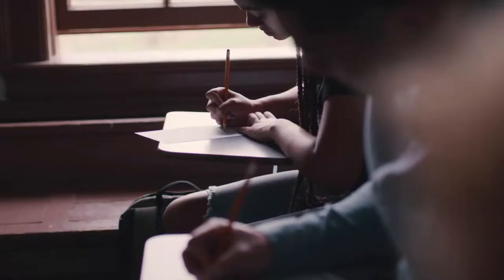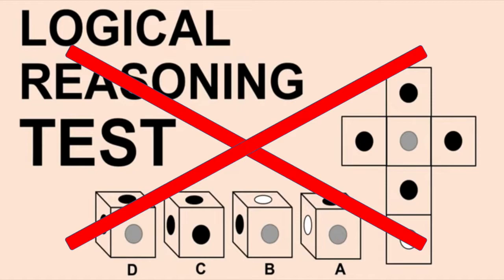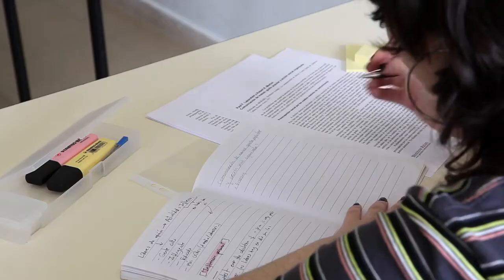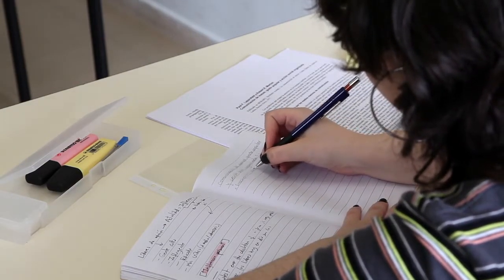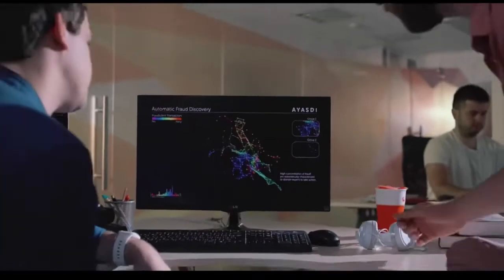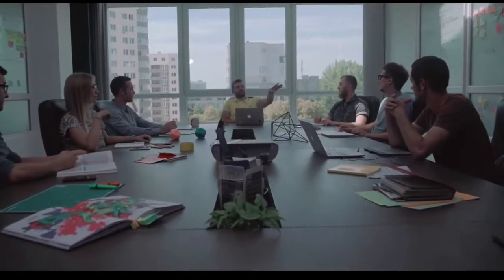We do not, however, have a logic test, aptitude test, or English test like the IIT Madras program does, but we expect that students understand English sufficiently and can converse and write effectively, and those who don't will make the added effort prior to joining the program.